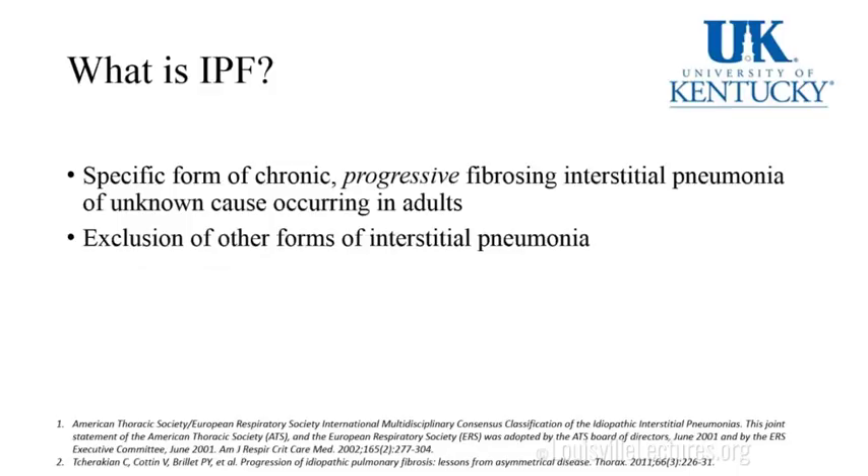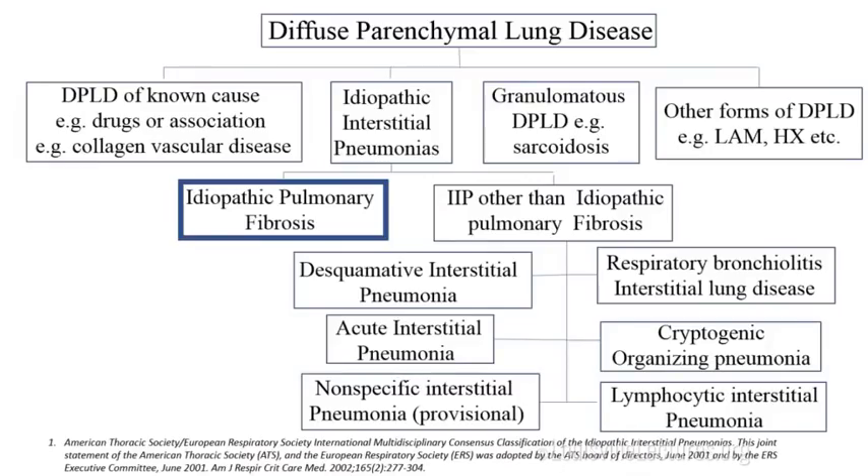What's idiopathic pulmonary fibrosis? It's a specific form of chronic progressive fibrosing interstitial pneumonia of unknown cause occurring in adults, mainly in patients who are more than 65 years old. It's very important — and I'll emphasize this throughout — that we exclude other forms of interstitial pneumonia, and thus the name 'idiopathic.' It's part of the interstitial pneumonias, and it's very important to work on excluding the other forms of interstitial lung disease before saying this is IPF, because treatment changes and prognosis is different.